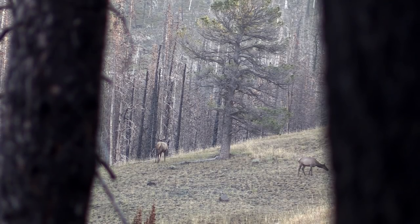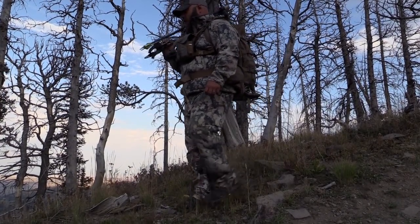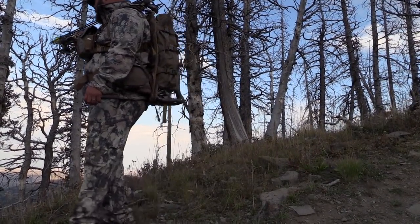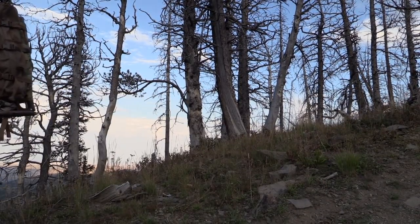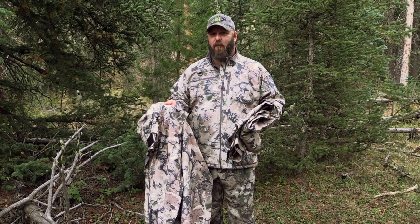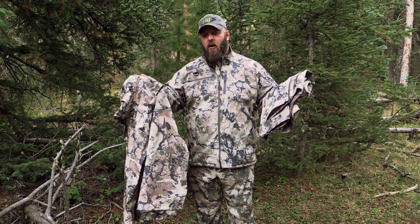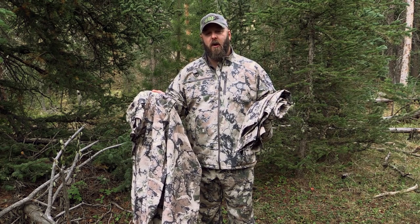Hi everybody. Todd Helms from Eastman's Hunting Journals. Here today to talk to you about just a handful of offerings from a new hunting clothing company called Six Sight. Six Sight is owned by Stephen Hawley, who's a former Navy SEAL. Guy knows a thing or two about good gear. He also builds all of Six Sight's gear right here in the good old U.S. of A.